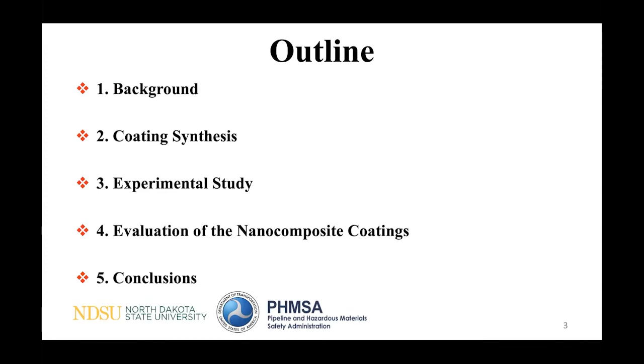The outline of this presentation has five sections: background study, coating fabrication, experimental study, performance evaluation, and conclusion.